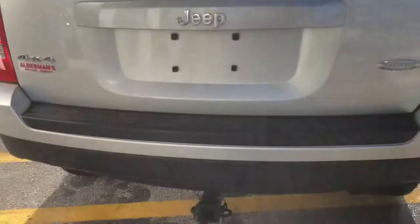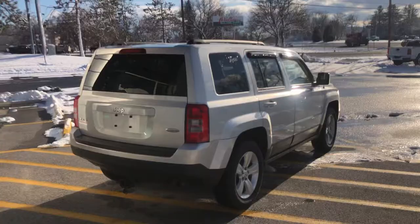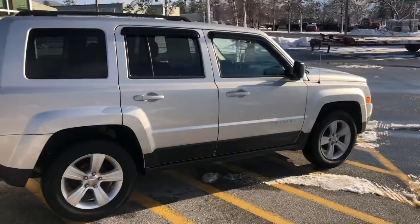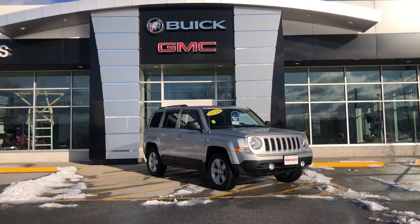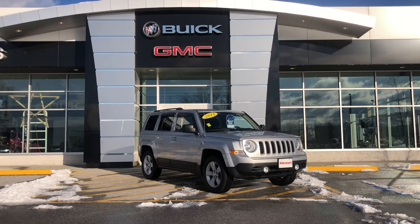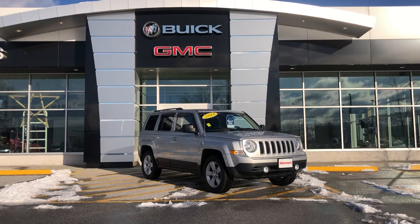This is the Latitude edition 2014 Jeep Patriot with the 2.4 liter engine, in great shape with just over 74,000 miles, priced at $13,445. It's well equipped and has a lot of life left in it. It's going to be a great vehicle for someone. Jackson, if you or anyone you know is interested, we're happy to answer any questions. You can reach us at 802-776-5000 — ask for Bauer — or come see us at 65 Windcrest Road in Rutland, Vermont.